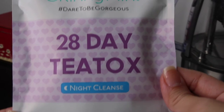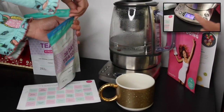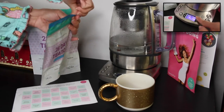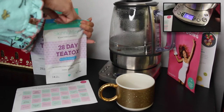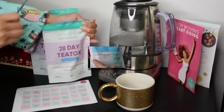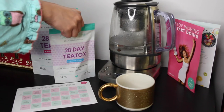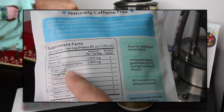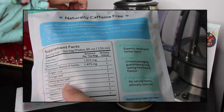For the night cleanse, steep one bag for two to three minutes in nearly boiling water. It contains senna leaves, well-known laxatives. It helps you with constipation and flushes out toxins. It has ginger root to help in soothing the digestive tract, and peppermint for stomach ache, cramps, and to help reduce bloating.